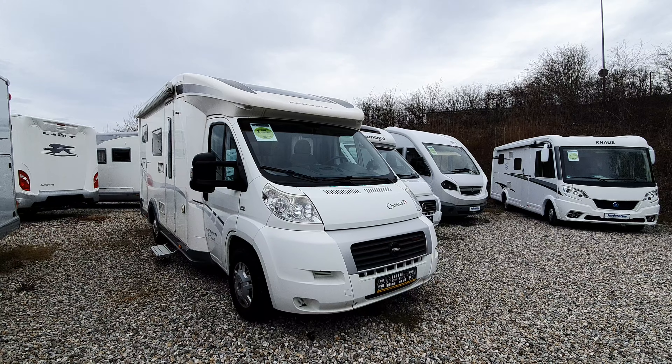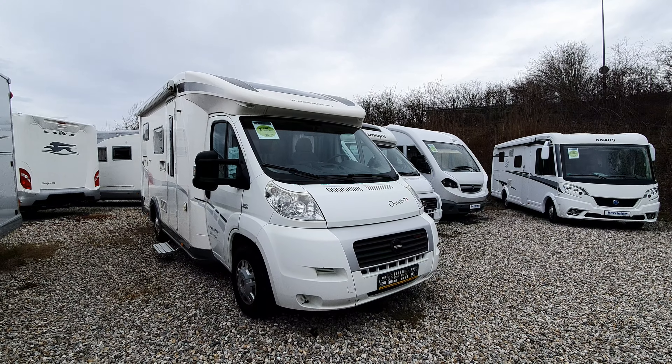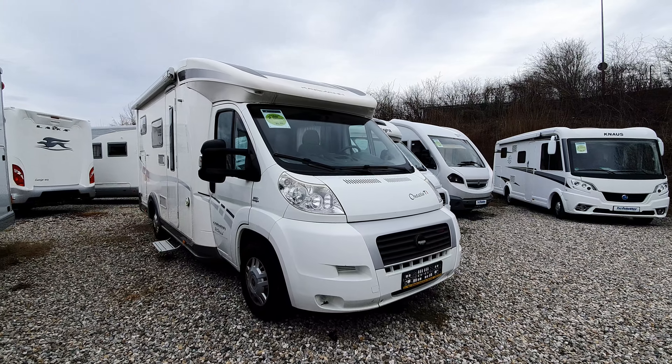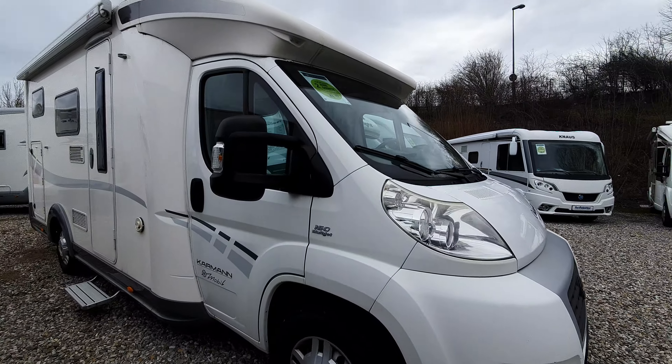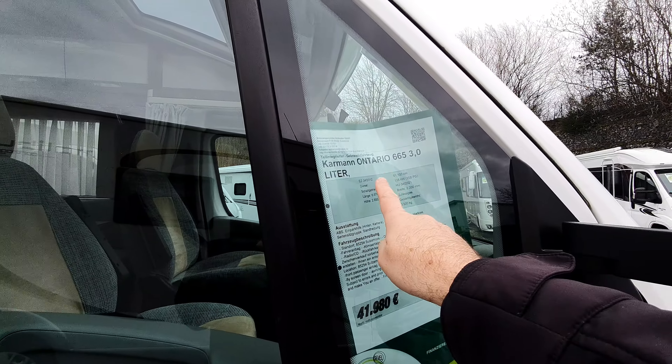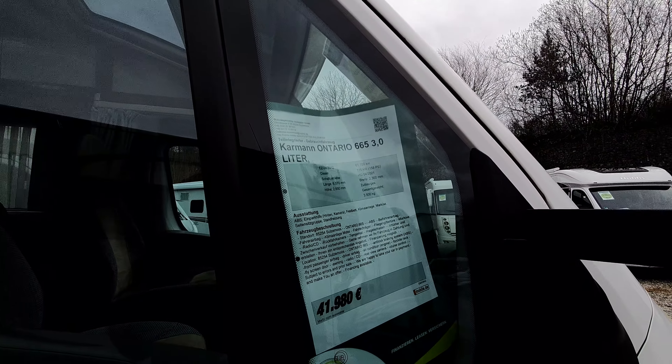Hello and welcome to Sulzemos. This is a used van from Carman Mobile, Ontario T1. This thing will cost 42,000 euros. It dates to April 2012 and it's got 61,100 on the clock.